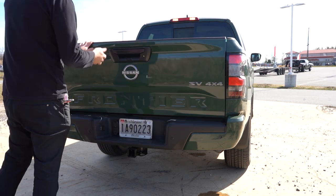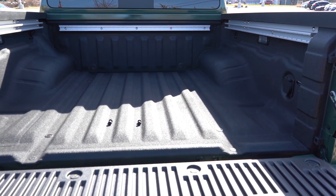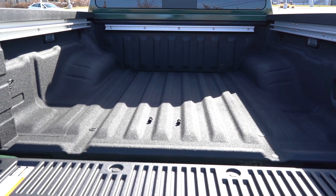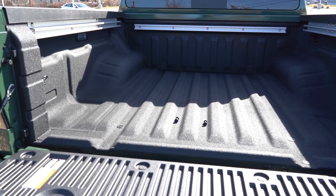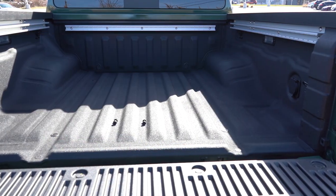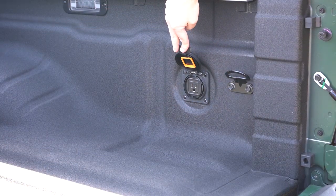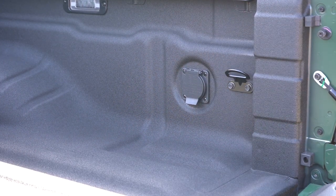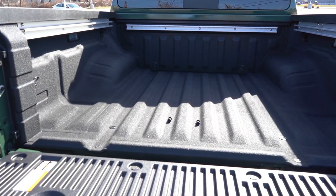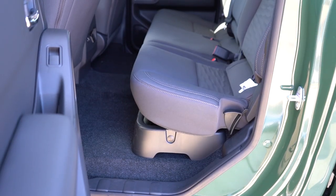The rear tailgate is a dampened tailgate, so it won't come flying down — it lowers slowly, which I was a big fan of. Once that tailgate is down, overall bed length comes in at 73.3 inches, bed width at 61.4 inches, and between the wheel wells 44.5 inches. Payload capacity comes in at 1,600 pounds. Factory spray-on bed liner is optional and we have it. There's also an optional 120-volt power outlet in the bed, plus standard overhead cargo bed lighting and optional LED bed lighting, which we also have.